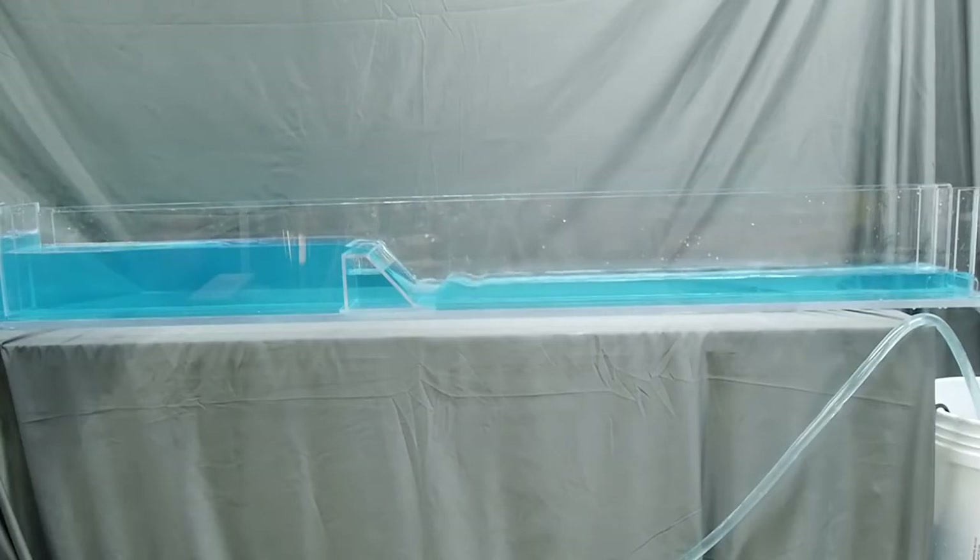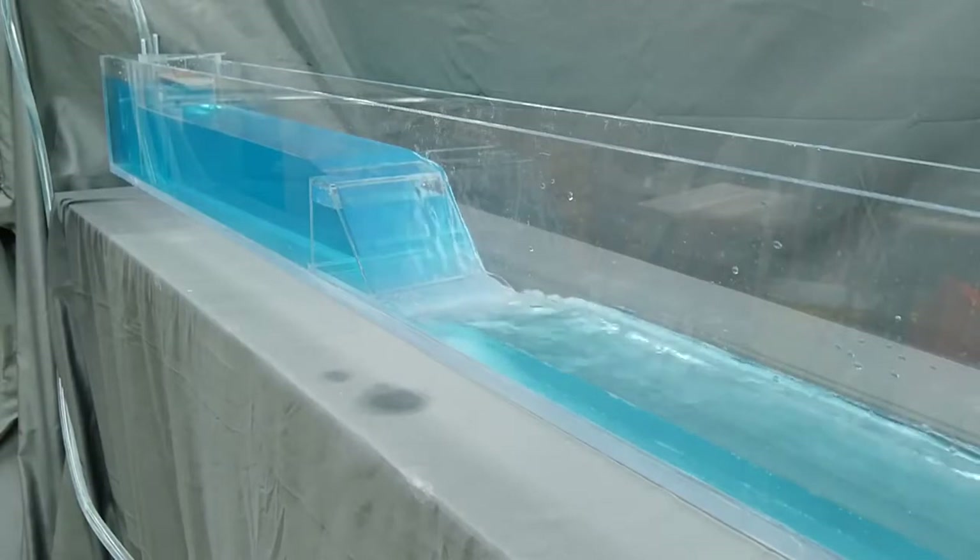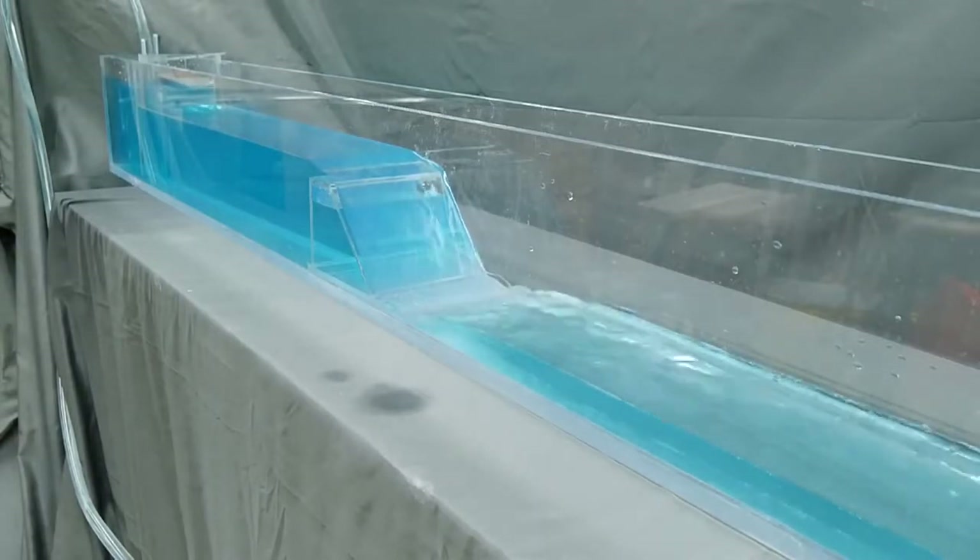When this supercritical flow transitions back to subcritical flow in the slower moving water downstream, it creates a hydraulic jump, as you can see here in my model. It's easy to see why these types of structures could pose a threat to those using the waterway for recreation. Any location with fast moving water and high turbulence can be dangerous to swimmers or kayakers, but the location of this hydraulic jump can turn a manageable risk into an almost surefire way to drown.